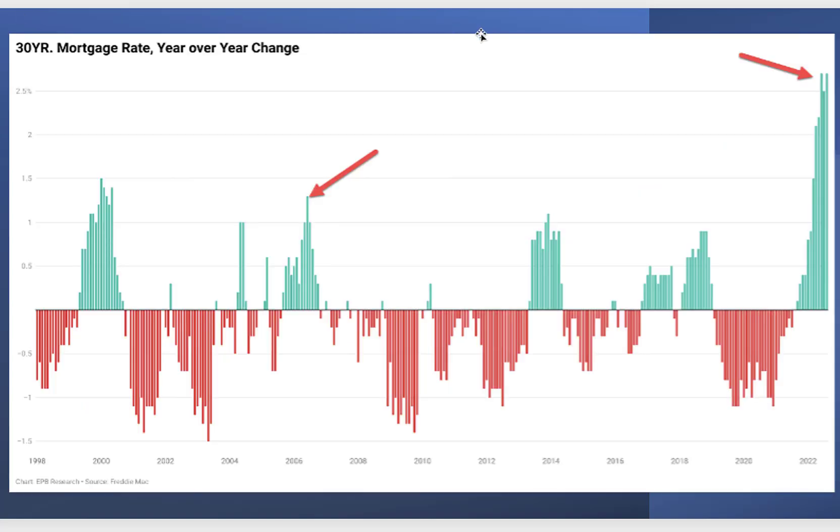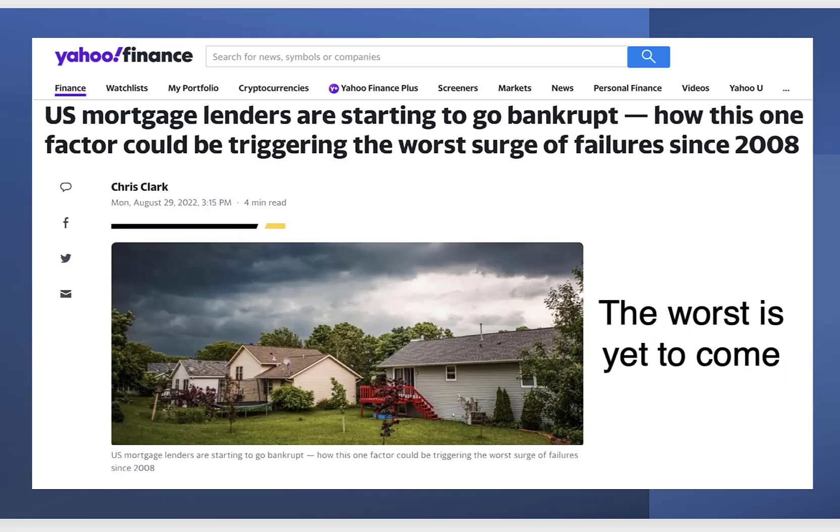If you look at what's happening with mortgage rates — the change year over year — and compare that to what we saw in 2008 or prior to the crash of 2000, we are way ahead of those prior bear markets, and that's going to make this a lot more severe when the bubble finally bursts. U.S. mortgage lenders are starting to go bankrupt. In California especially, lenders are now almost desperate to push money out — making loans that are basically no money down, with very lenient credit checks. That is exactly what we saw in 2008.